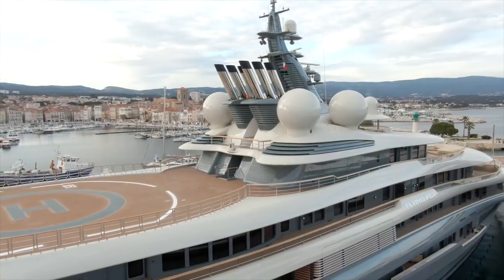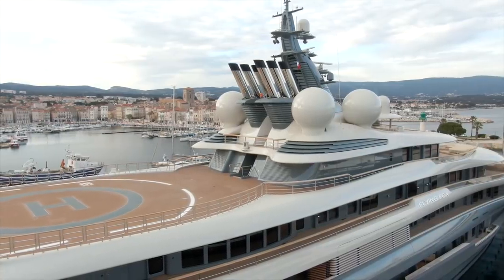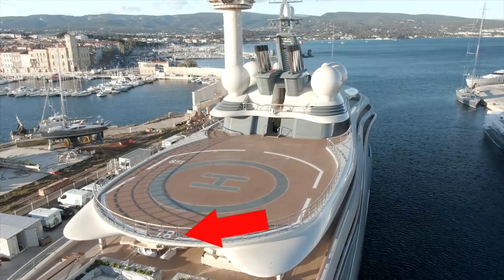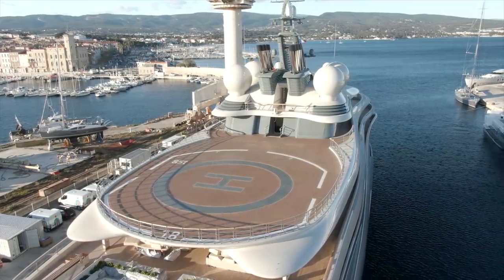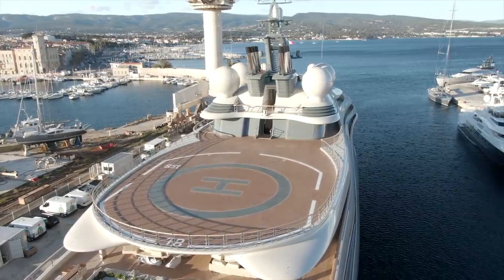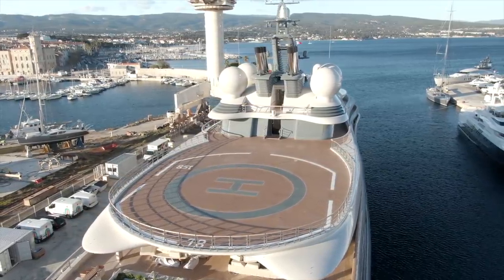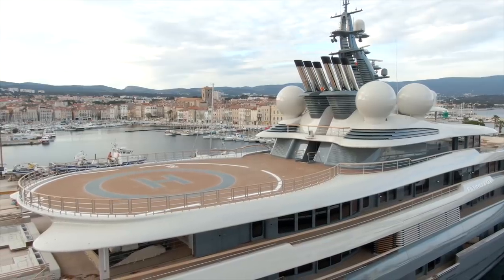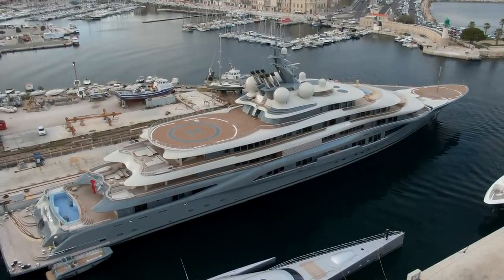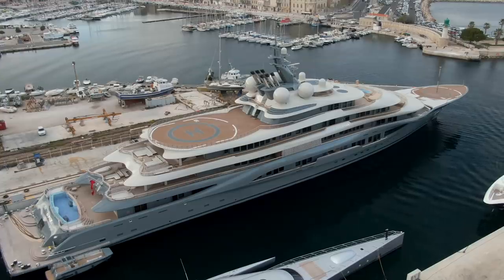Going up, there's a massive helicopter landing pad on the sun deck - the top deck. You can see the number 18, which is the D-value: the diameter of the largest helicopter with the rotors turning. It's become very popular now to have a helicopter landing pad, but this vessel has got two - one on the sun deck which is massive, and one on the bow which is a bit smaller and more regular.